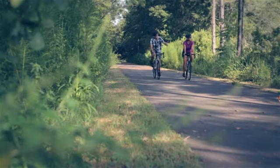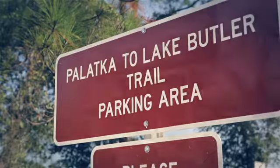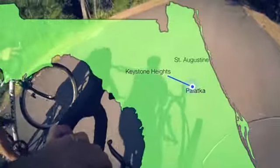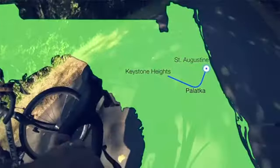Load up some wheels and head off the beaten path to discover the heart of Florida. For this adventure, we chose the Palatka-Lake Butler State Trail, just inland of the St. Johns River. This paved path stretches nearly 19 miles, with Palatka at its southern end and Keystone Heights in the north. This trail system is expected to grow east, eventually connecting to St. Augustine.